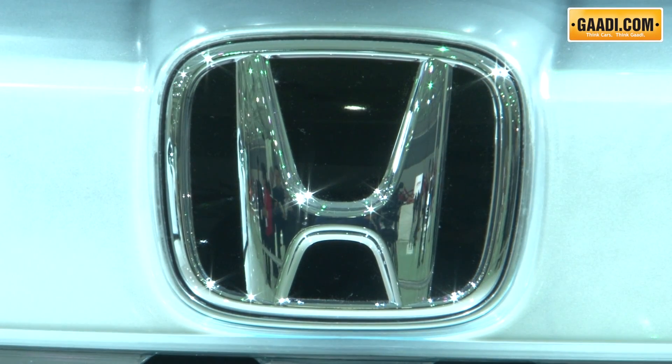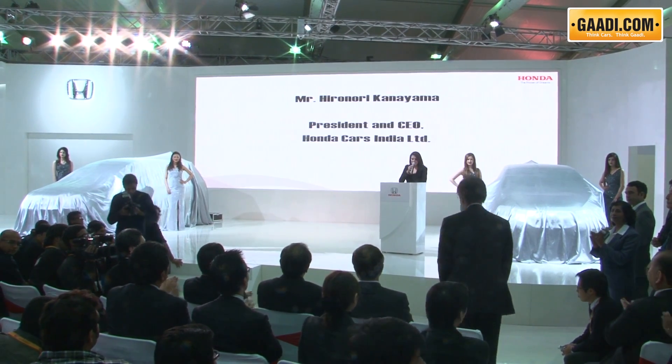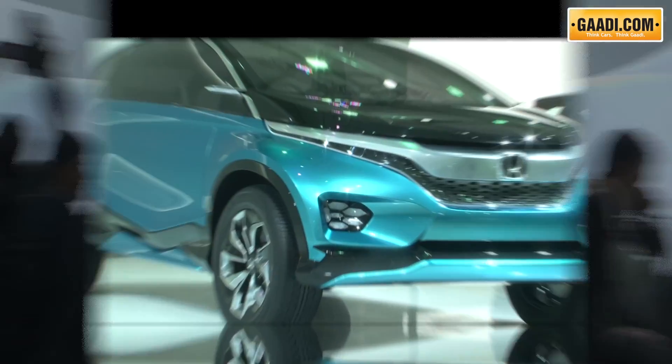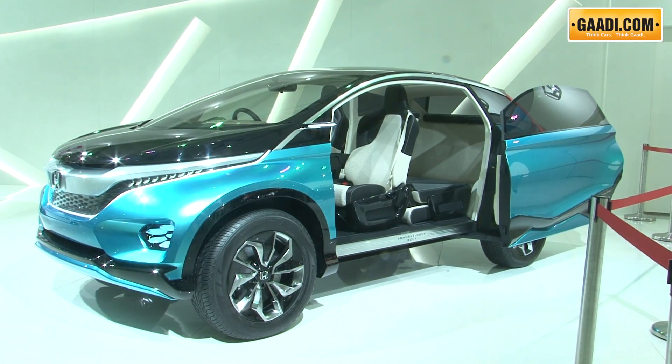Honda had a lot to offer at the Expo, showcasing not one, two, but four cars. Auto Expo saw the world premiere of the Honda Vision XS1, which is a study model of a new crossover utility vehicle. A seven-seater crossover will be based on the Vision XS1.